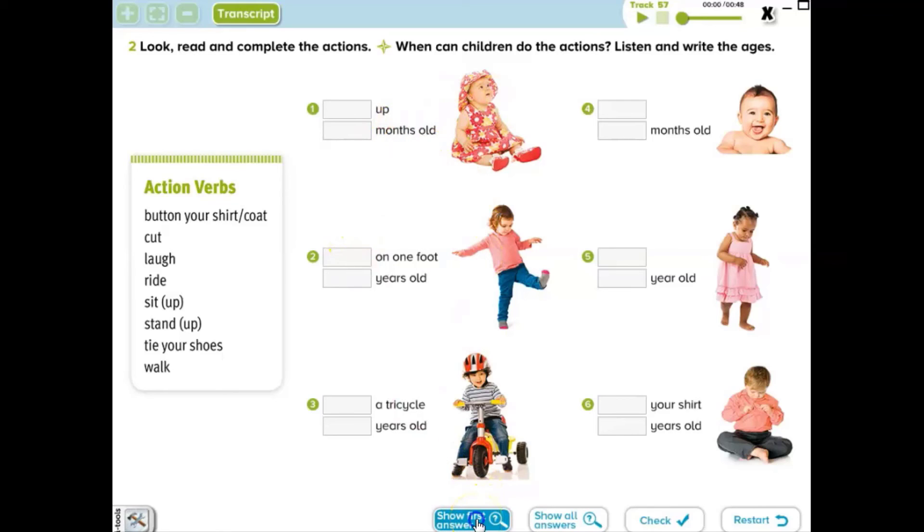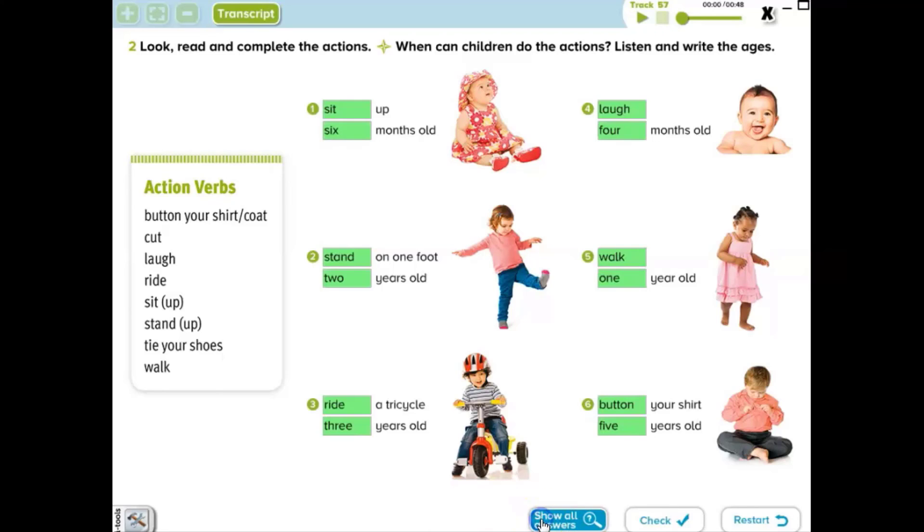Let's answer them. Number one: sit up when they are six months old. Number two: stand on one foot when they are two years old. Number three: ride a tricycle when they are three years old. Number four: they can laugh when they are four months old. Number five: babies can walk when they are one year old. And last one: button your shirt when they are five years old. These are the answers.